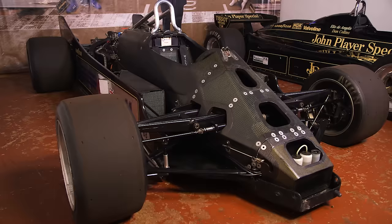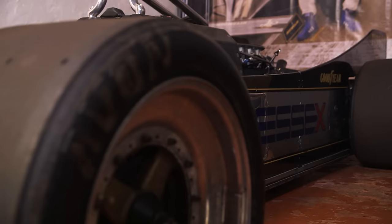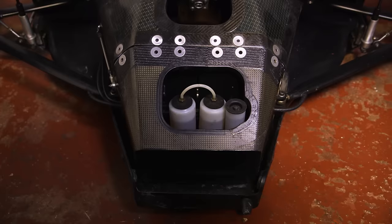The Lotus Type 88 is the first and only twin chassis Formula One car. The key feature of the car is there was an outer primary chassis which carried the bodywork, the side fences, the under tray, and then the secondary chassis which was effectively inside the primary chassis.